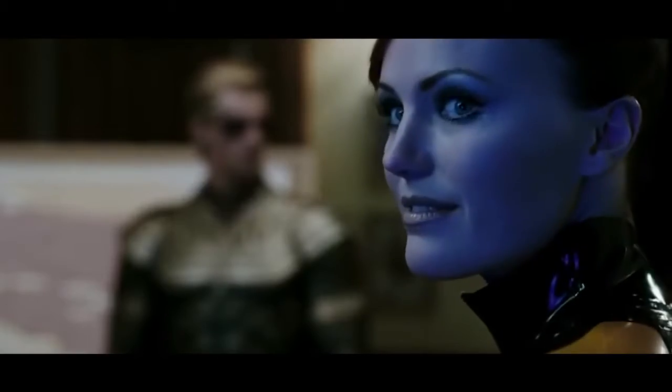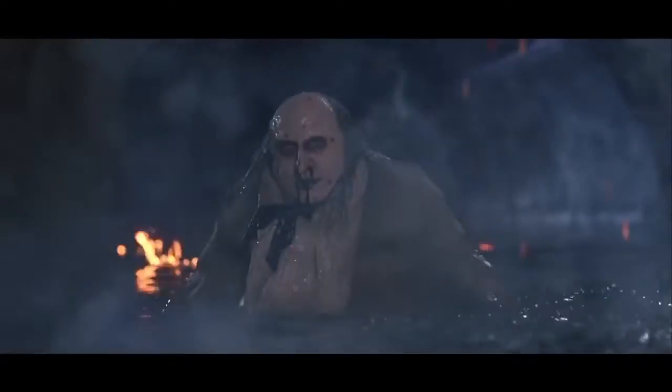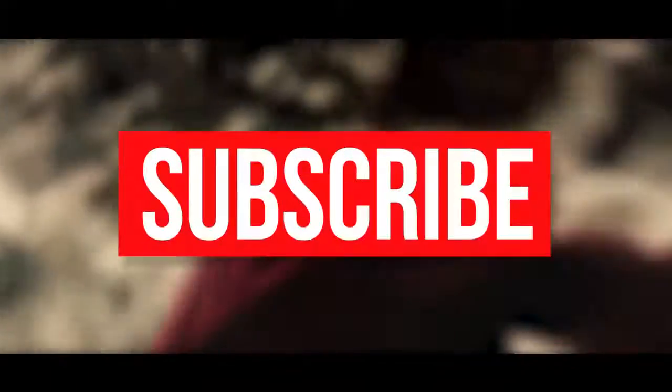Thanks for watching our list of the 10 biggest DC movie mistakes they don't want you to find. Did you enjoy this video? Which other mistakes have you noticed in DC movies? Let us know in the comments section below, and be sure to subscribe to our channel for more great videos like this one.